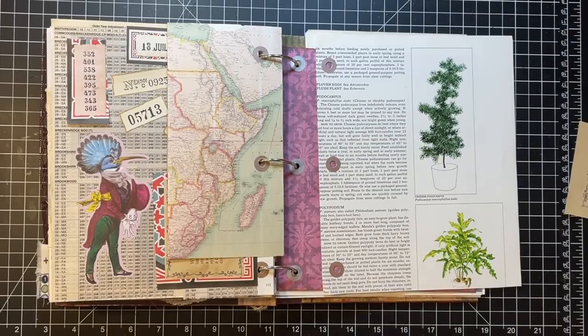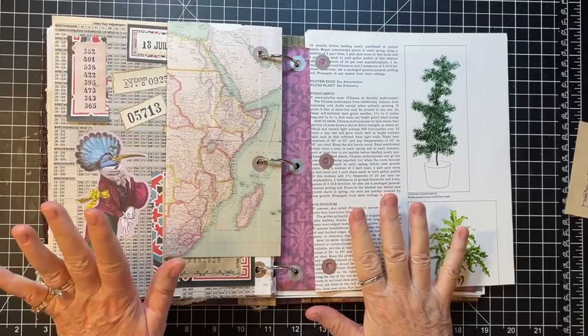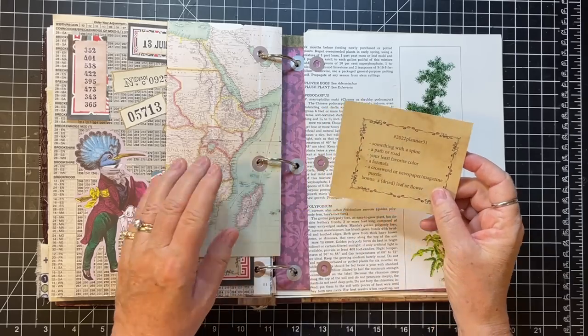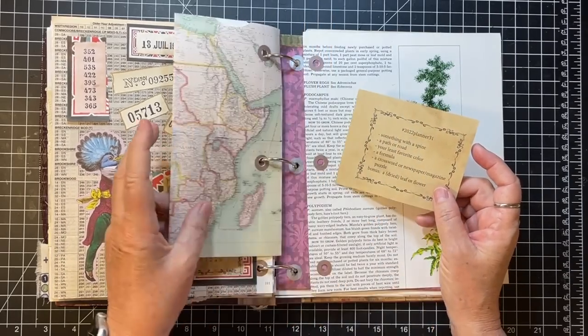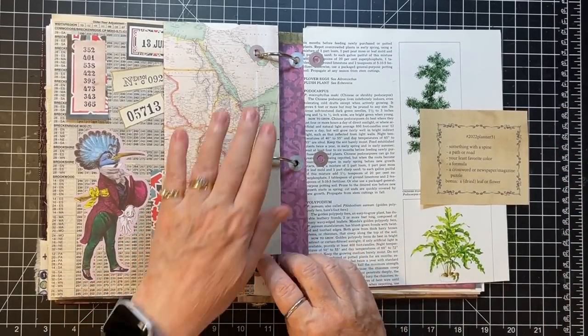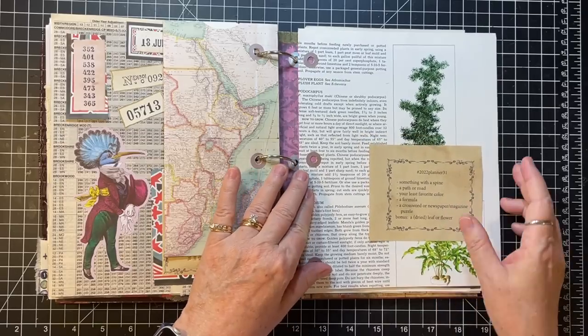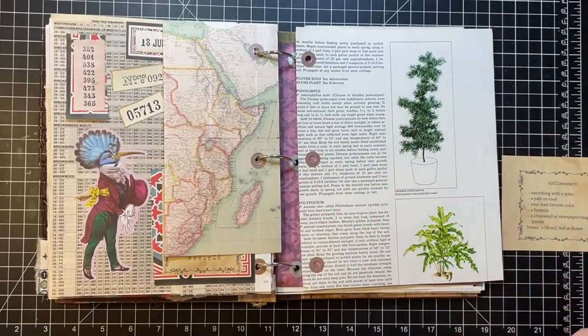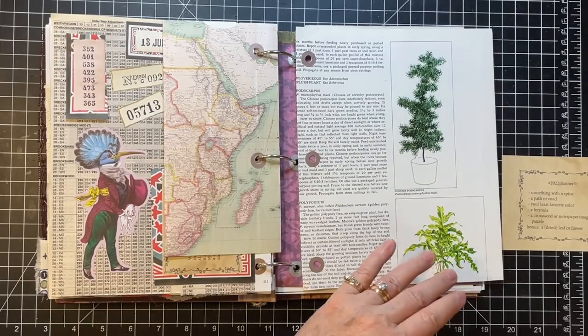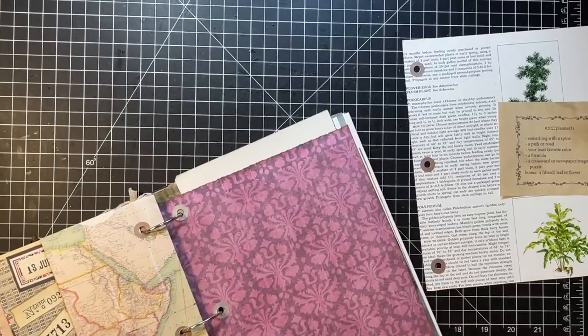Hi everyone, it's Gail, and it is Marguerite Miller Collage Challenge day. We are on week number 31 — I honestly can't believe it. Well over halfway, and I'm getting to the point where I'm going to need bigger rings in my book. Let's say hi and hugs to Joyful Makes and Finds, Judy, Thelma, and Trudy — thank you so much for watching and your kind comments.